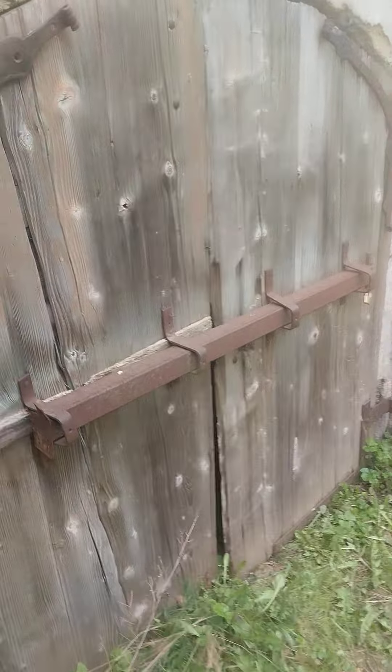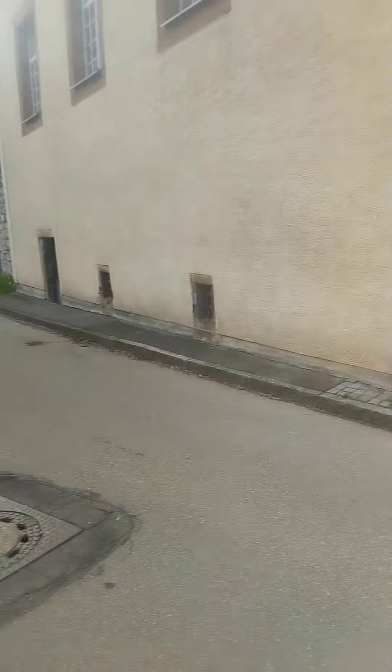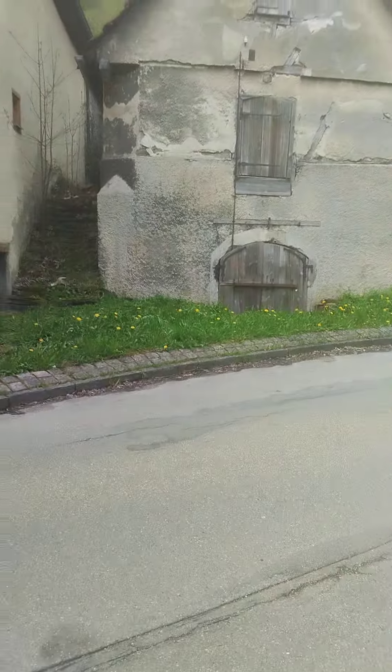Looks like it got flooded till there and never got dug out.